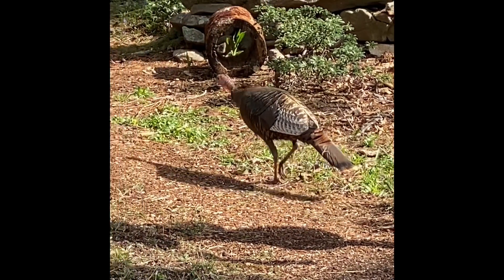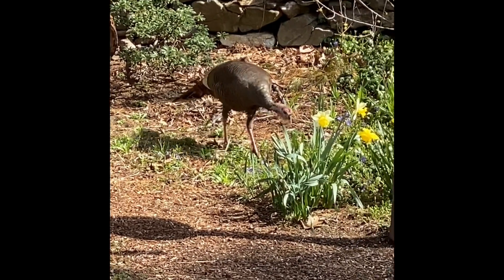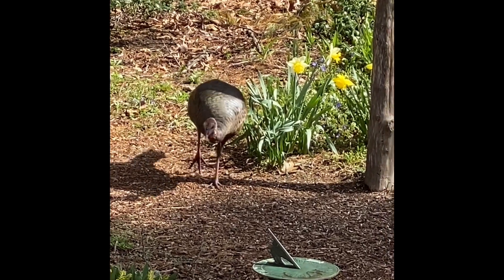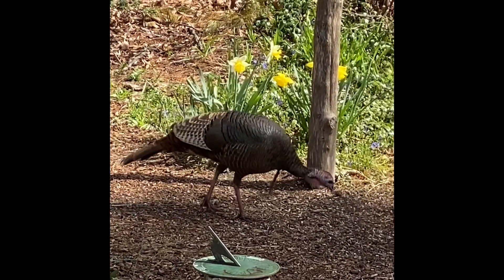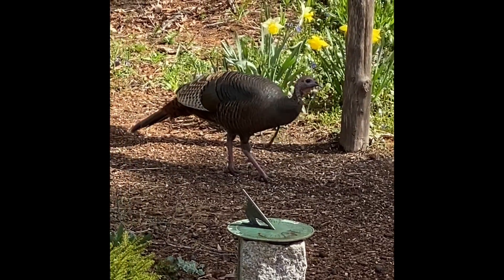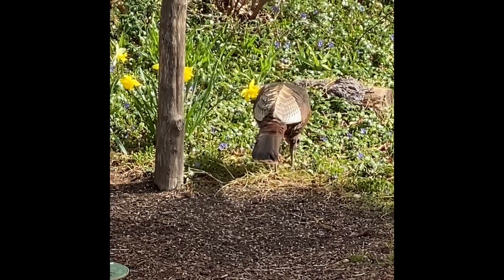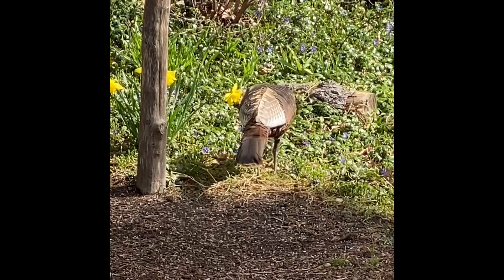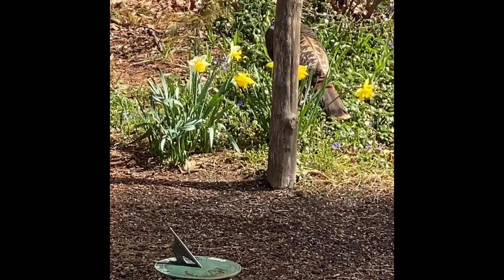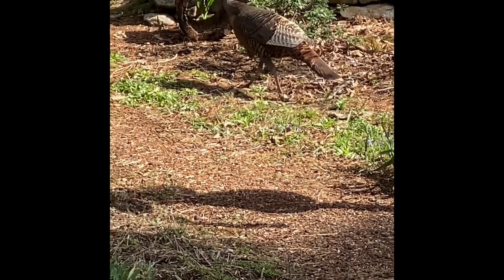There she goes, enjoying the sun, looking for bugs, looking for seed, walking around my daffodils. Thank you, Tina, for not stomping them. She's scratching the ground, seeing if she can find more seed, picking something from the plants out there, still walking nicely right around my daffodils. I really appreciate that, Tina. I'll see you later.